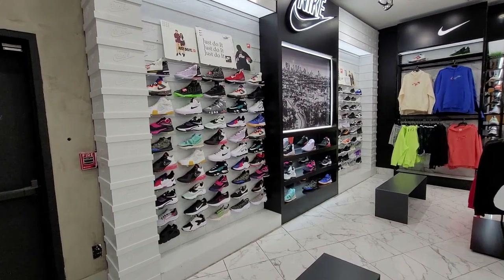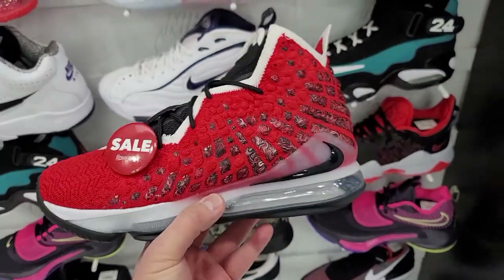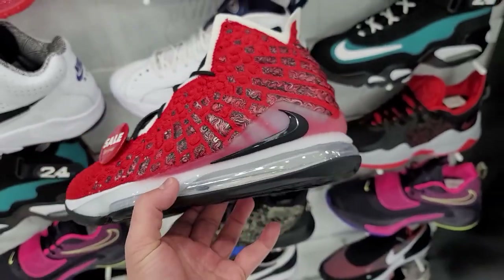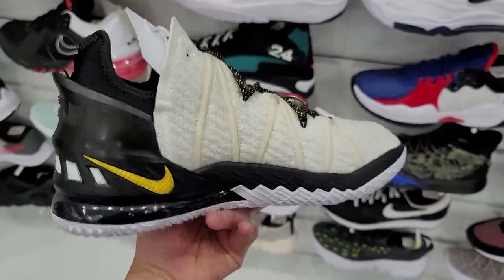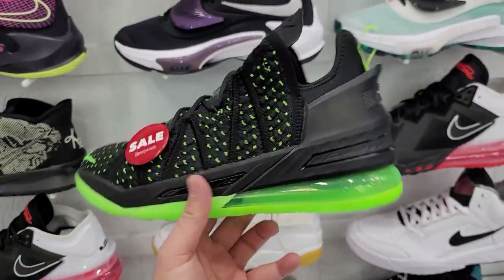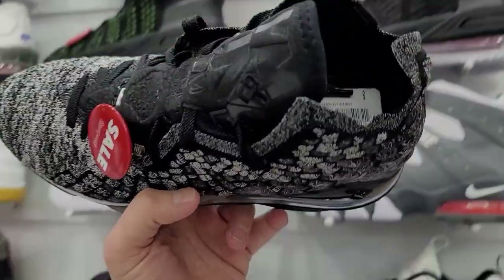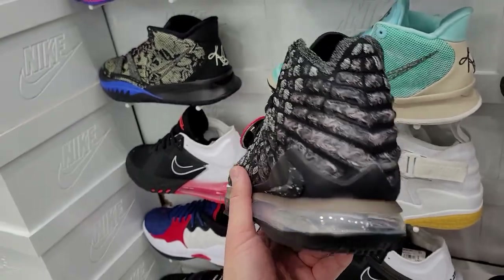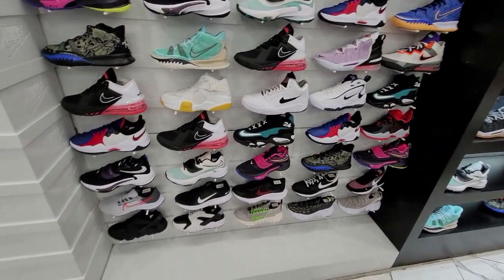I don't think I've seen anything new in their basketball section. All their LeBrons are $100. Dude got the LeBron 17s — why are these still here? At least they're on sale now — $100. The 18s on sale too, $90 for these. Pretty solid deal if you need some sneakers for hoops. Another one of the 17s for $90. Not bad, but nothing really new to be honest.